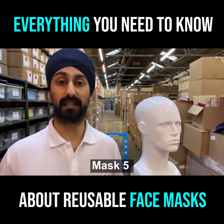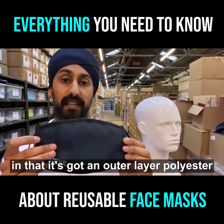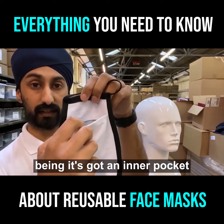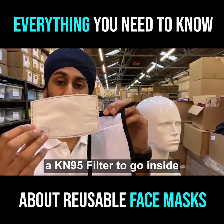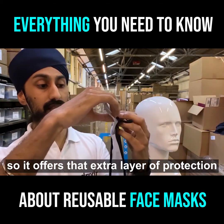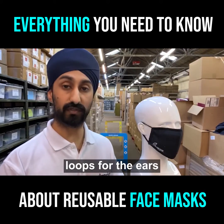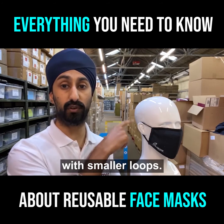Last but not least, mask type five is very similar to mask type four in that it's got an outer layer polyester and inner layer cotton. The main difference with this one is it's got an inner pocket, and this pocket is actually for a KN95 filter to go inside, so it offers that extra layer of protection. It also features soft spandex loops for the ears, and a children's version is available with smaller loops.